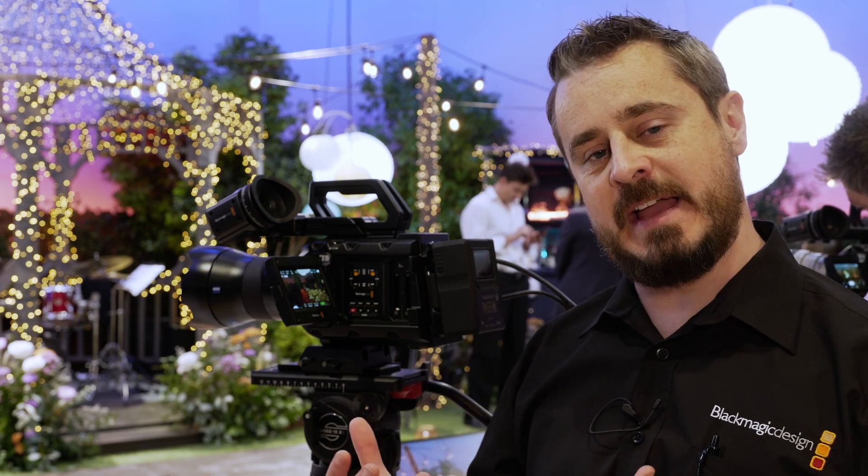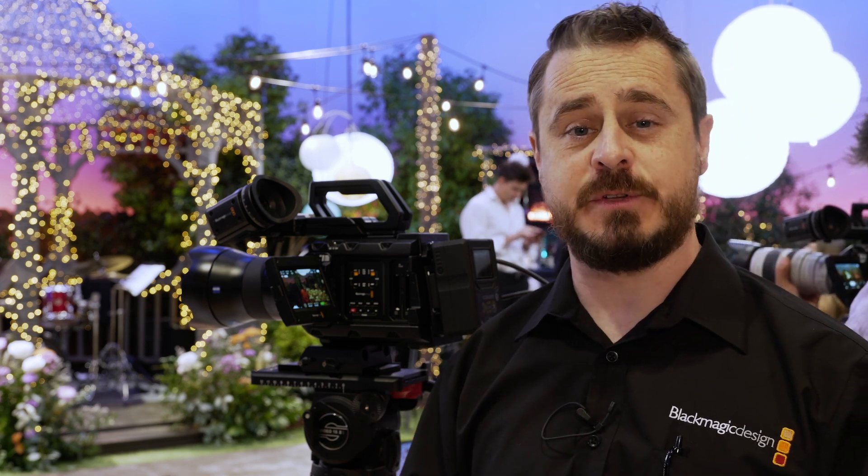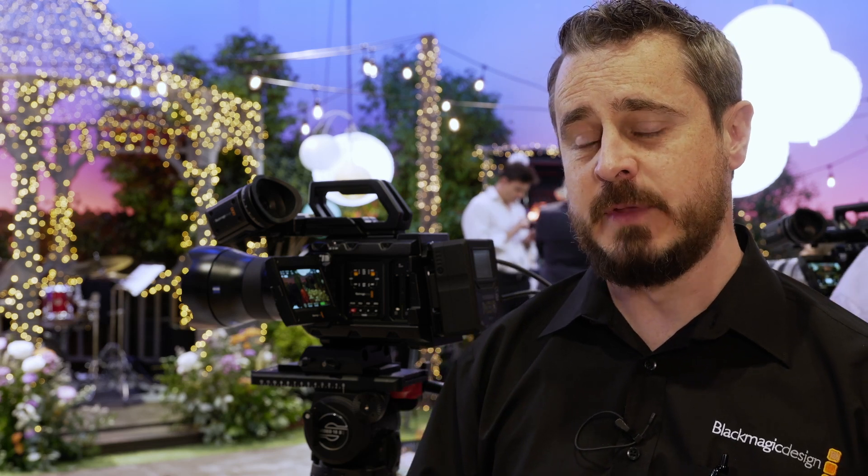One of the questions we've had at the show already is whether we'll be able to make the low-pass filter available as a retrofit for customers that have an existing 12K camera. This isn't something we've currently made available, but we're certainly interested to know who would like that and if it's something we can offer. It would have to be done in lab conditions and a clean room, so it's something we could potentially offer in the future but isn't available right now.